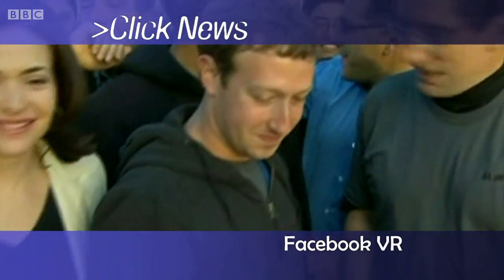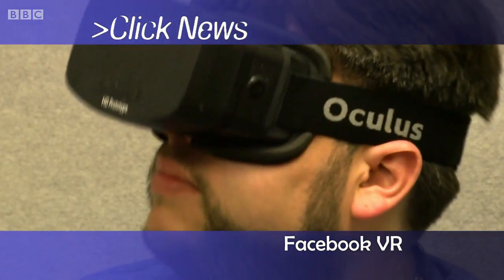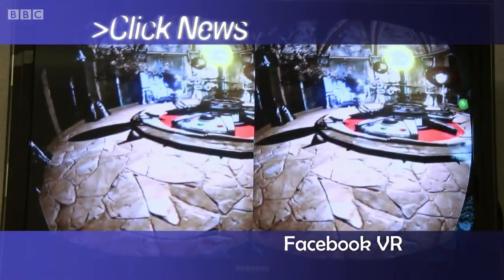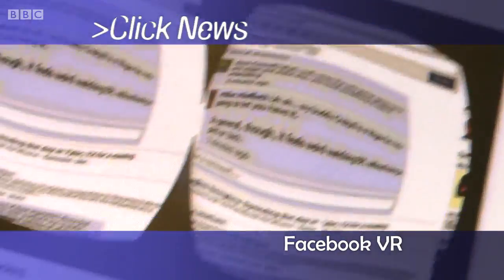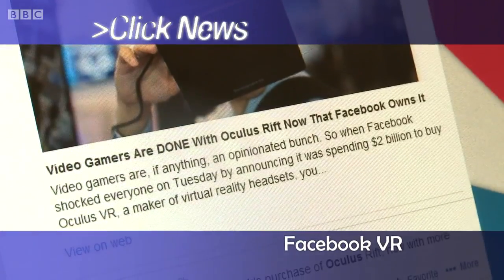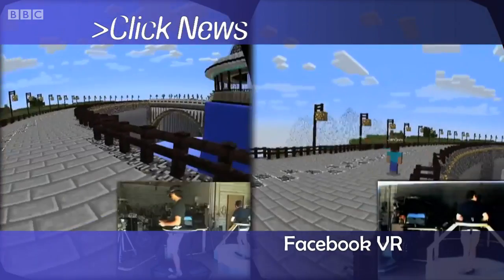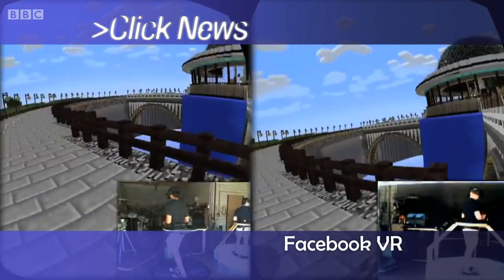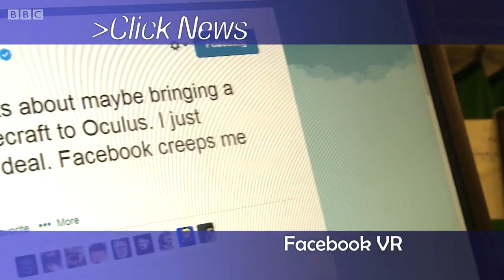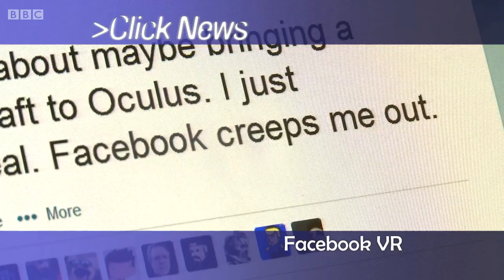Next up, a look at this week's tech news. Another month, another shopping splurge. Facebook has announced that it will buy Oculus VR, a start-up specialising in virtual reality headsets, for a cool $2 billion. But not everyone's happy about the Kickstarter success selling to Facebook. Minecraft creator Marcus Pearson donated to the kit's development back in 2012, alongside more than 9,000 other crowd funders. Following the news, Pearson cancelled plans to create a special VR version of his game.